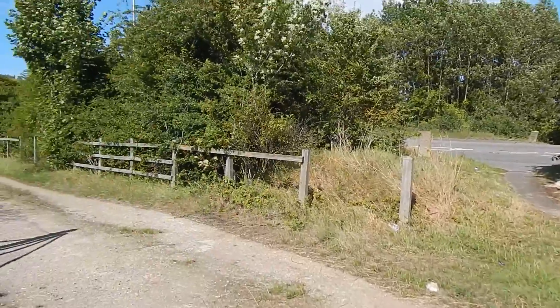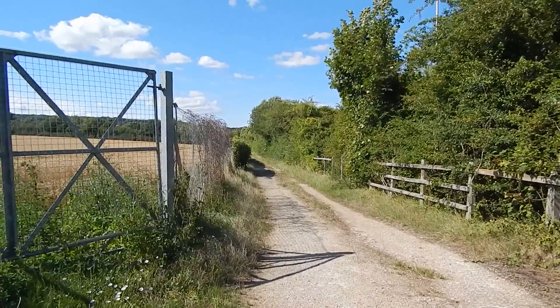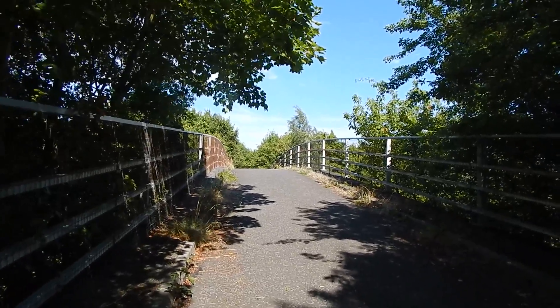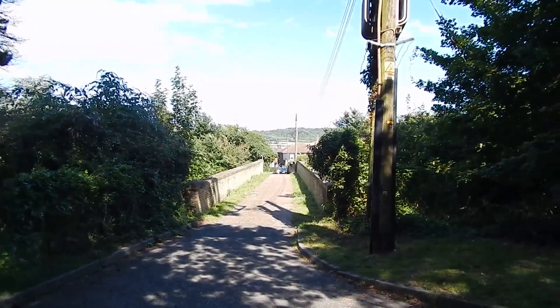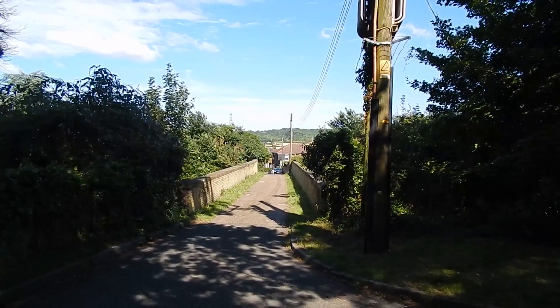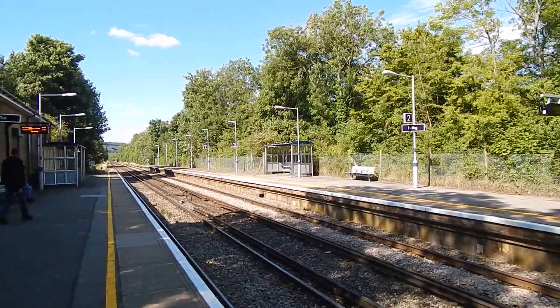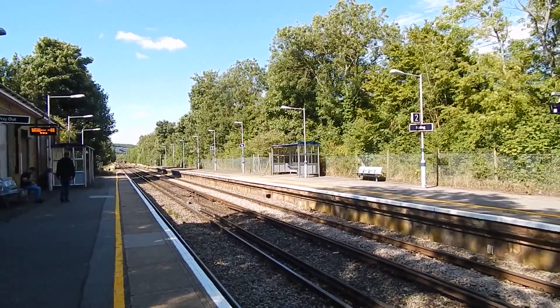We come to this main road but turn left along a path beside it, then cross the main road by this bridge. We come to a cemetery and turn right. That bridge crosses the Medway Valley Railway and we go into Halling. Now at Halling Station and the end of today's walk along the Pilgrims Way.